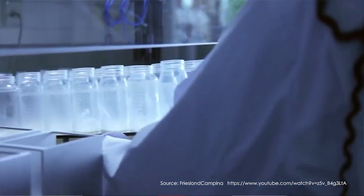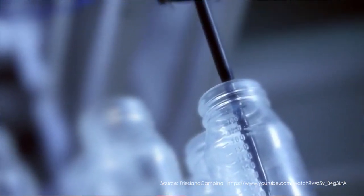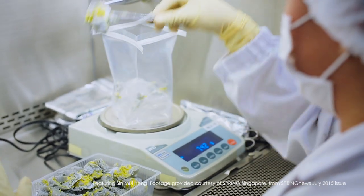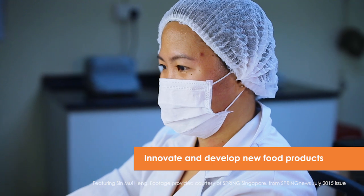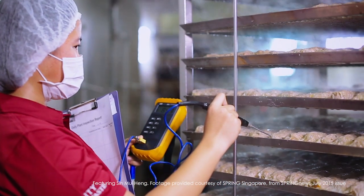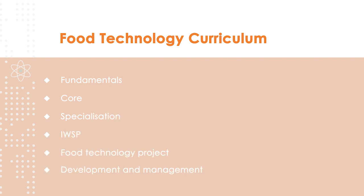Through a lab and project intensive pedagogy, students will be grounded in the fundamentals of food technology and also possess the ability to apply the fundamentals in product innovation, education and development, as well as food process engineering upon graduation. The curriculum is divided into six integrated learning blocks: fundamentals, core, specialisation, IWSP, food technology project, and development and management.